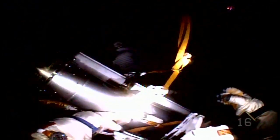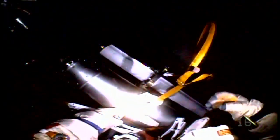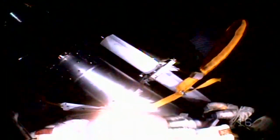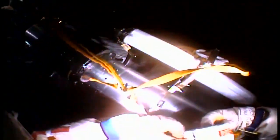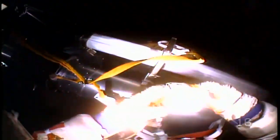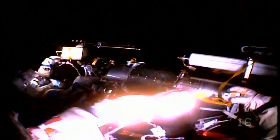...during the previous spacewalk the two conducted back in June, earlier today to allow the workstation to be attached to the end of the European... to be jettisoned retrograde from the Russian segment of the station by Prokopiev.